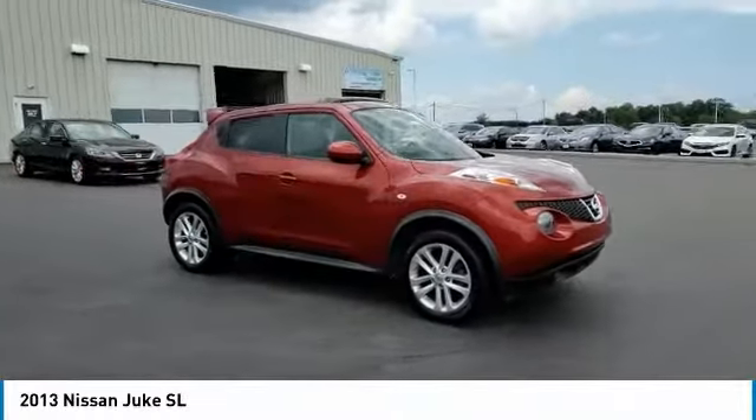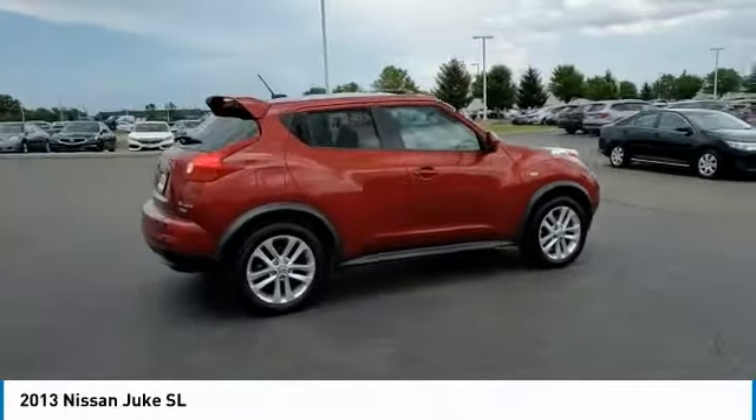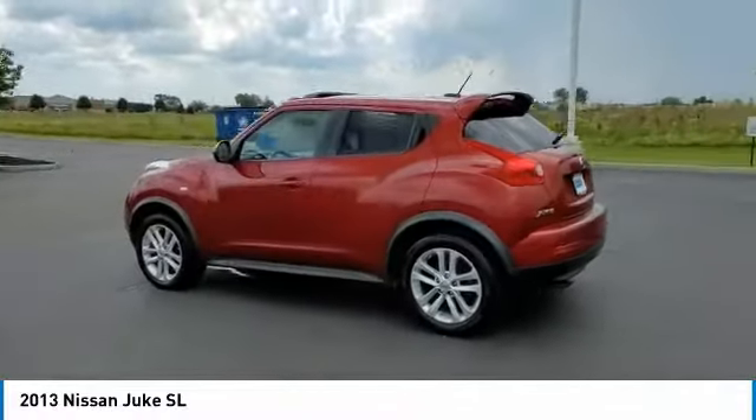Take a ride in the 2013 Juke. The Juke is an adaptable and intelligent ride where handling meets turbocharged performance. This unique sporty compact crossover fits your personal style perfectly.